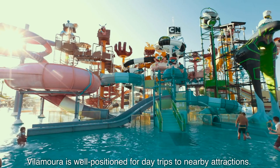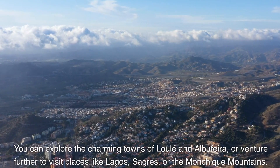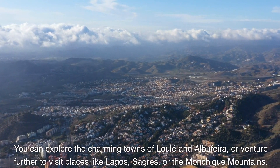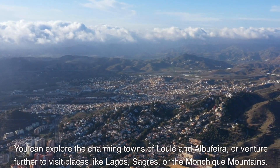Vilamoura is well positioned for day trips to nearby attractions. You can explore the charming towns of Loulé and Albufeira, or venture further to visit places like Lagos, Sagres, or the Monchique Mountains.